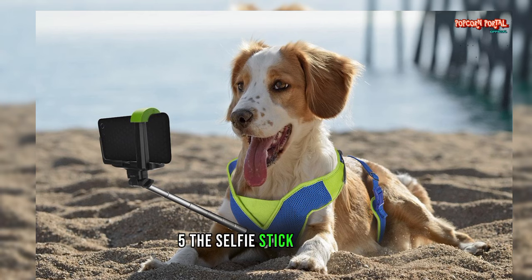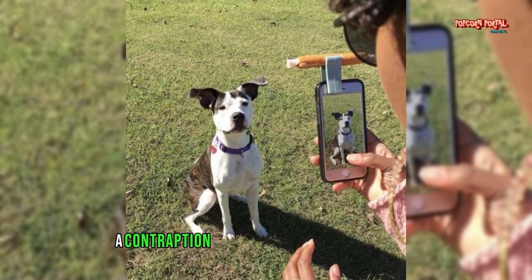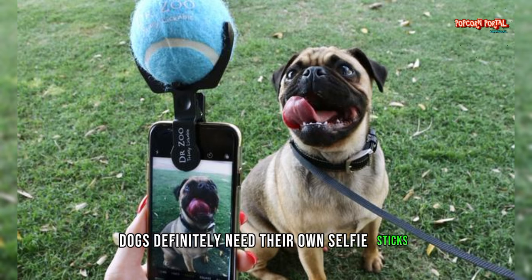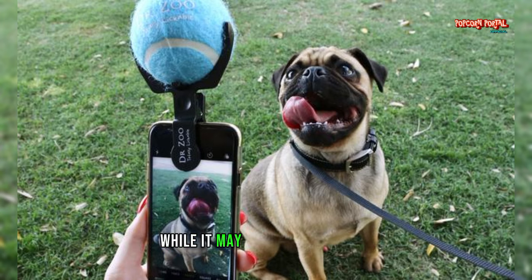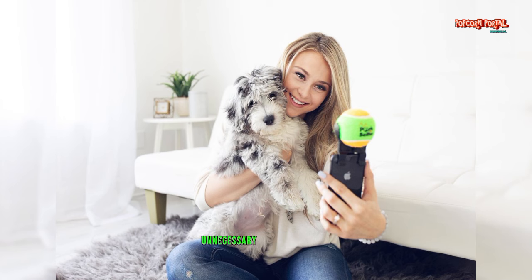Number 5: The Selfie Stick for Dogs. Last but not least, we have the Selfie Stick for Dogs, a contraption that allows your furry friend to take selfies. Because, you know, dogs definitely need their own selfie sticks. While it may elicit a few laughs, it's safe to say that the Selfie Stick for Dogs falls squarely into the category of unnecessary inventions.